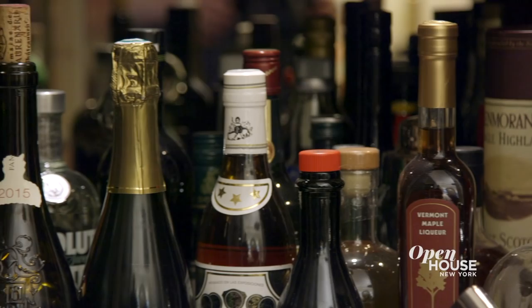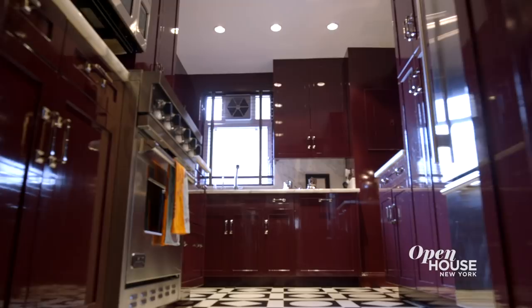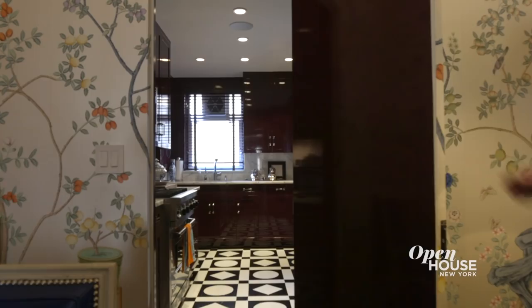When I first saw this kitchen, it was your standard white cabinets, white marble counters, but it didn't suit my client and it didn't suit the rest of our schemes, so I lacquered the cabinets this rich wine red. It's both practical and stylish, which is what I think every good kitchen should be. But even in a fabulous kitchen like this one, nobody wants to see dirty dishes piling up, so we continued the wallpaper to a concealed door that completely closes off the dining room.